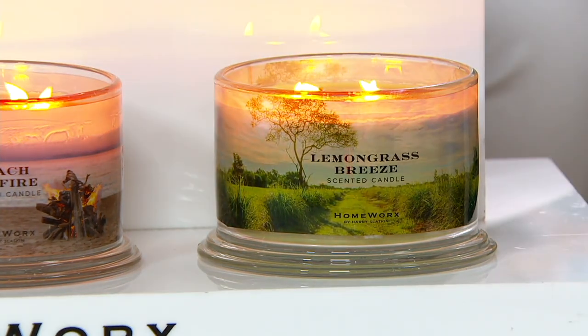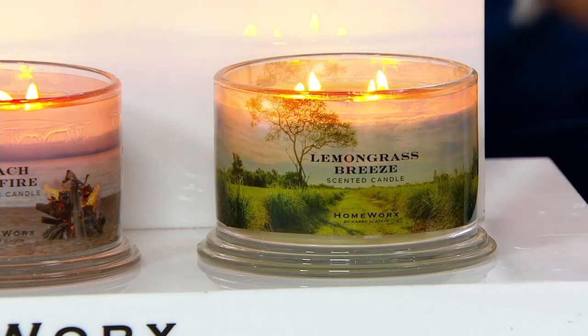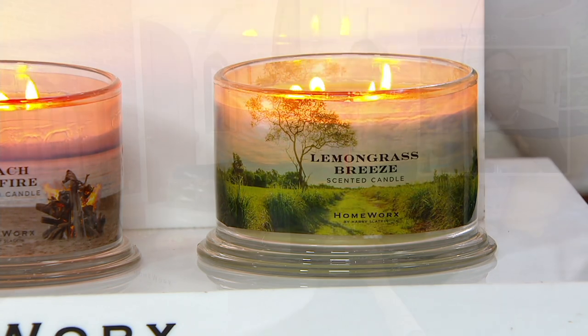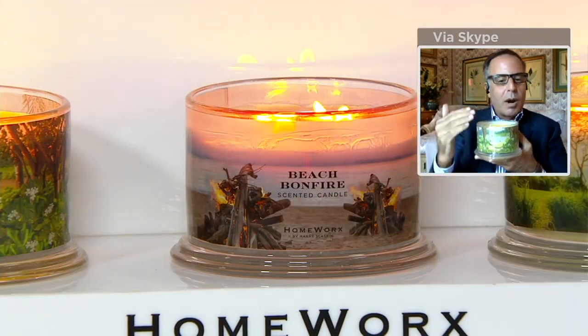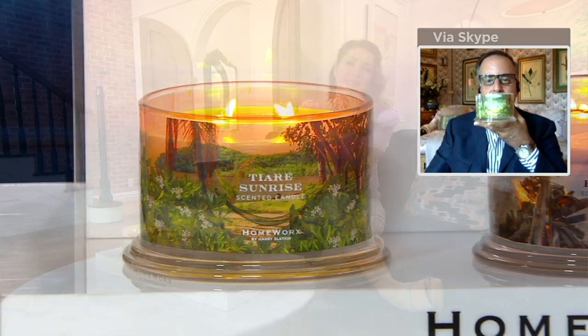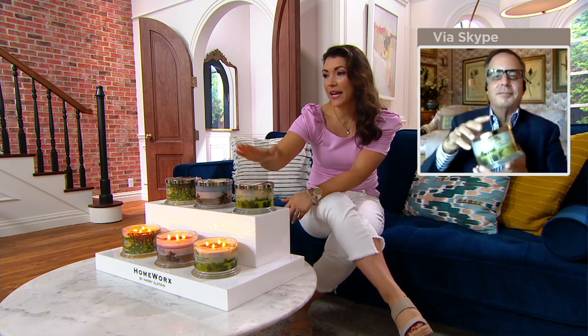I would get Lemongrass Breeze to burn during the day — that really clean, refreshing, spa-like lemongrass moment. And then around 4 or 5 o'clock, pick which one you want. That's what you've got to do with your home fragrance — you've got to have the day scent. I would pick Beach Bonfire if you want to feel like you're having that outdoor moment with friends over cocktails and that ocean mist, or go into Tiara Sunrise for that tropical paradise escape. I think I might do all three because it's free shipping and with those easy payments — under $40. Lemongrass Breeze has been the most popular.